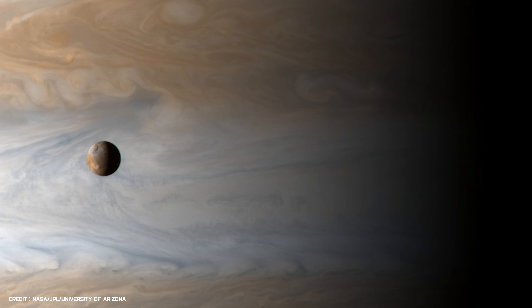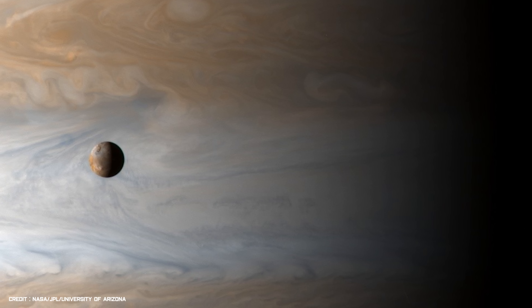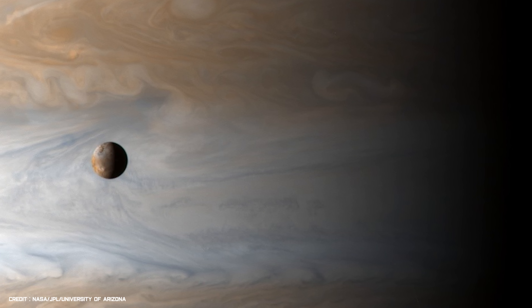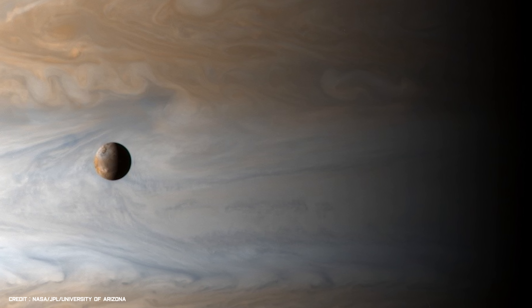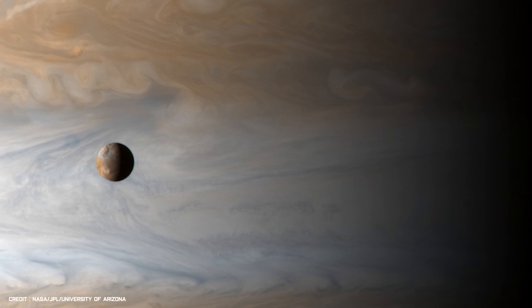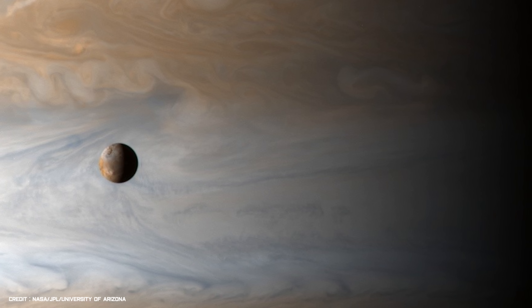A closer look at Jupiter during the flyby also revealed an incredible view of the Galilean satellite Io. The image was taken in January 2001, while the large moon was passing in front of Jupiter's swirling cloud tops. It is slightly deceiving, however, as it makes the volcanic moon look fairly small and close to the planet, but in reality Io is actually 217,479 miles away from the gas giant, and is slightly larger than our own moon.